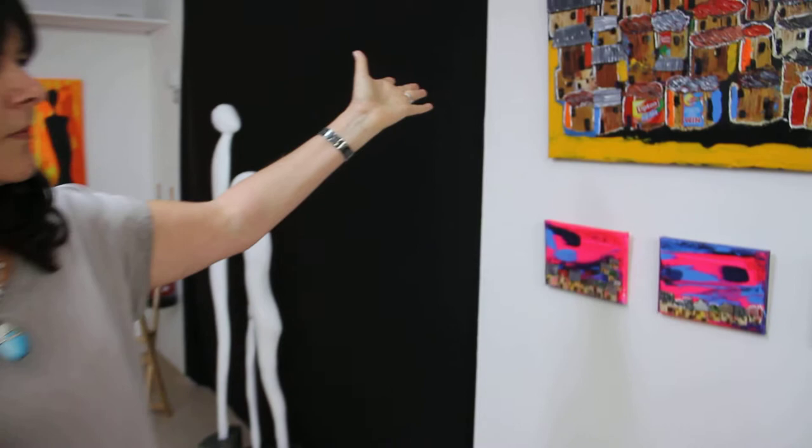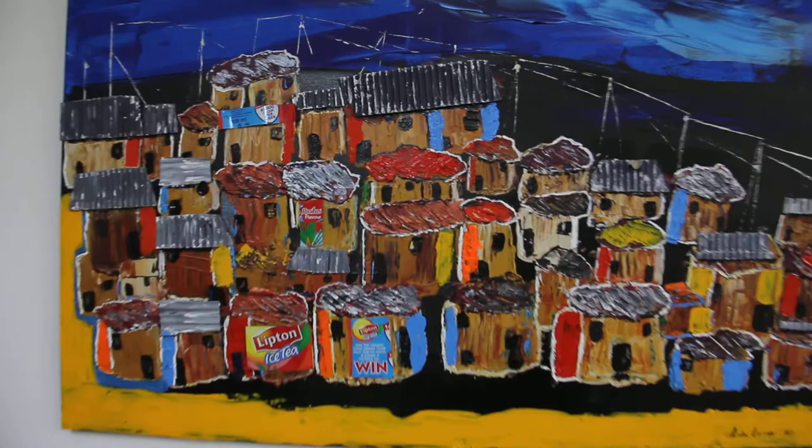I'll just take you down to this one — an African Township. And as you can see, I work with mixed media, bits of tin and stuff, which is actually brought over from South Africa, and used bits of cardboard and stuff.